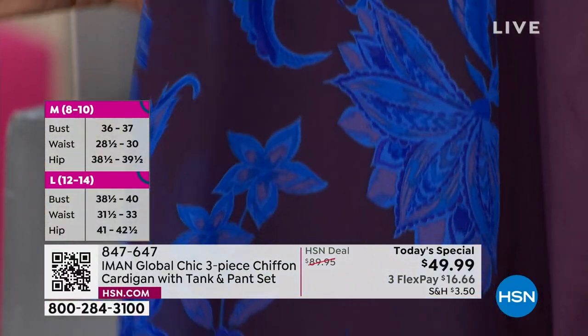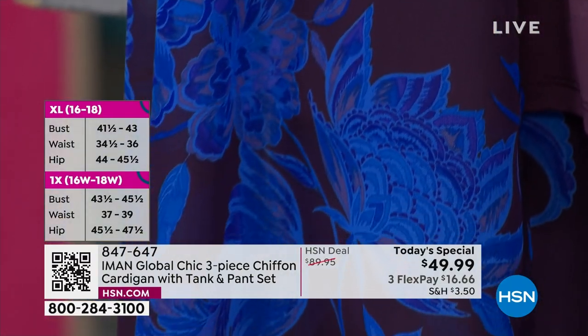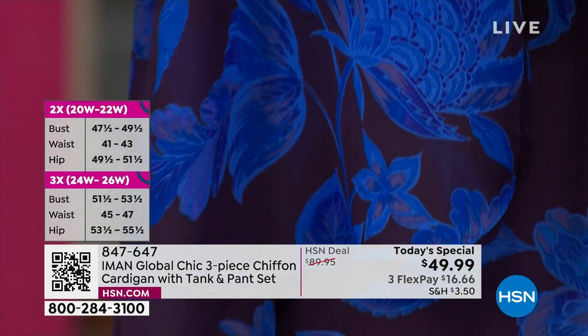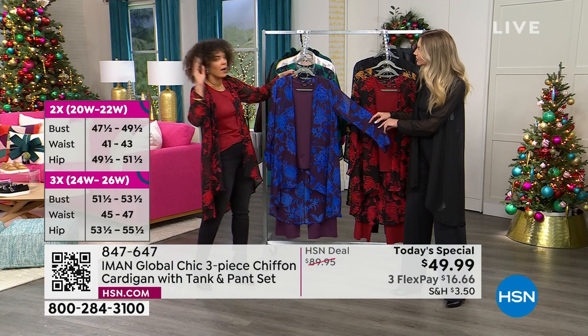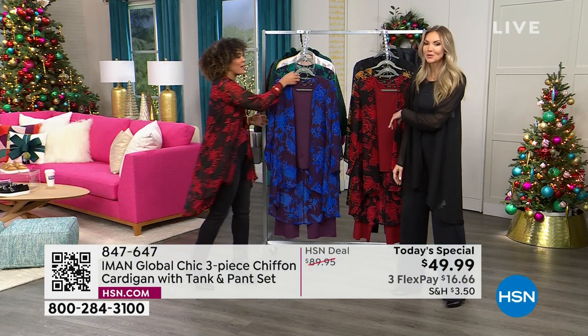Look at that electric blue in this cardigan — it just really pops. It makes me think of whenever I've gone flying to the Bahamas, or for me it was Belize, and you see those vibrant colors. That's what it makes me think of.